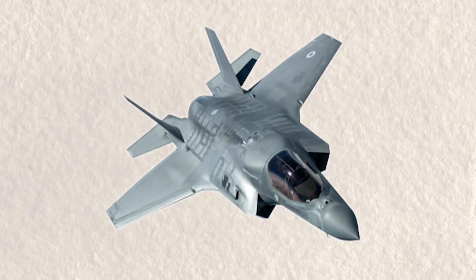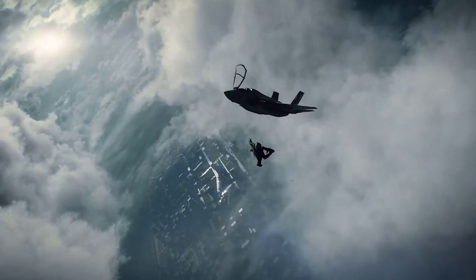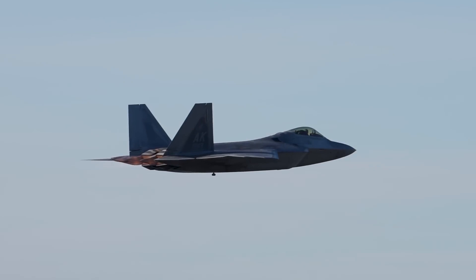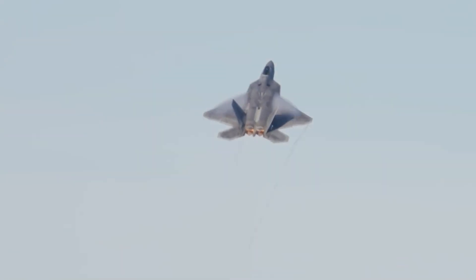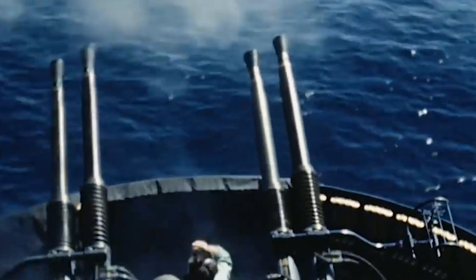The F-35B's ability to synchronize with allied forces underscores its strategic significance as a global platform. Engineered to integrate seamlessly with partner nations' air forces, it exemplifies a cooperative approach to modern military operations, enhancing collective defense capabilities and interoperability on a global scale. The F-35B plays a critical role in strengthening global alliances through enhanced connectivity and information sharing among allied forces across different battle spaces.